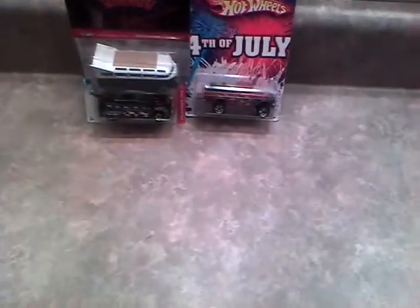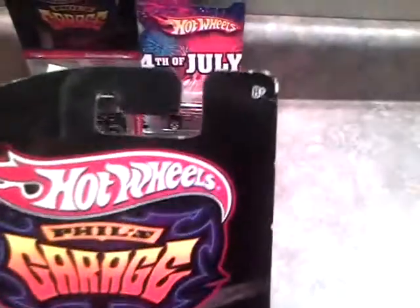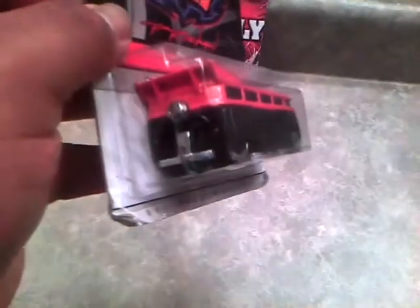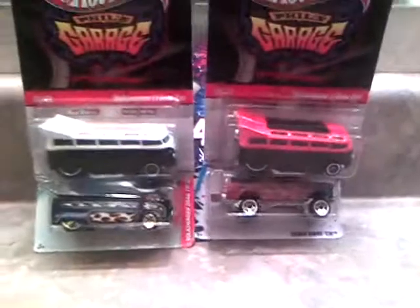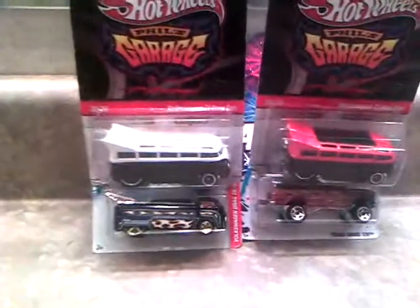I also found another one at the same Pep Boys. This one's in bad shape also on the card, so I'm definitely going to open this up sometime. Here's the orange and black — I got the orange and black, and the white and black. Three Volkswagen drag vehicles.